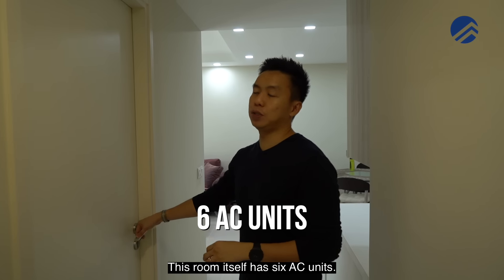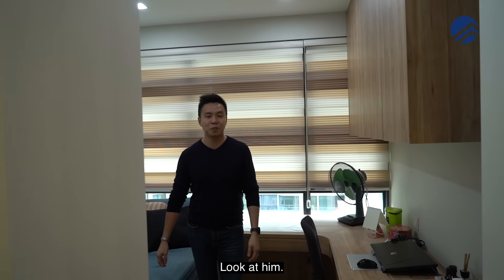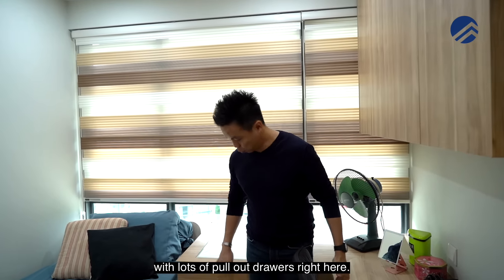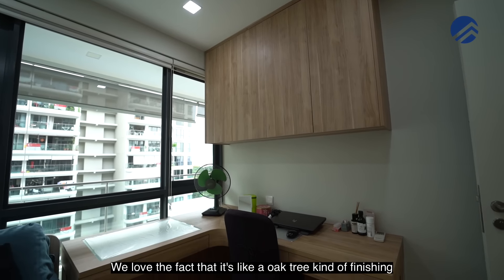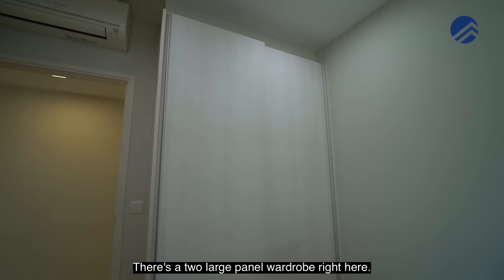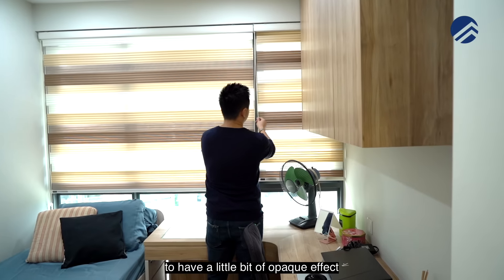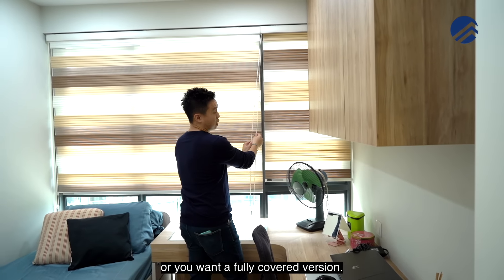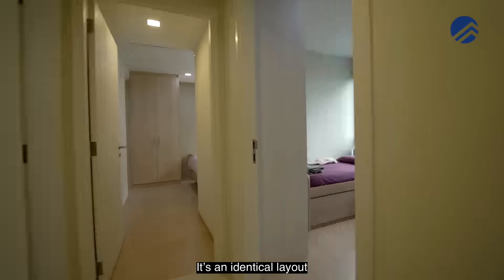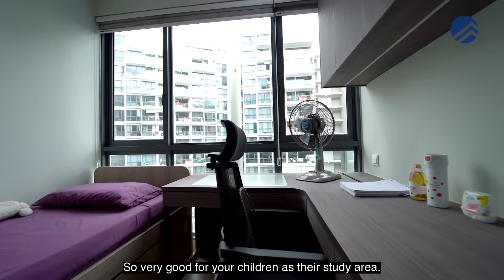This home has six aircon units — four in the bedrooms, two in the living areas. In the second bedroom, this room is customized with an L-shaped study table with lots of pull-out drawers. We love the oak-tree kind of finishing and the top cabinetry has been done. There's a storage bed and two large-panel wardrobe, and the blinds have already been done — these are rainbow blinds so you can adjust them for opaque, see-through, or fully covered effect. These will be left behind for the next homeowner. The third bedroom also has an identical layout with the same L-shaped panel already fixed, so this table will stay — very good for children's study area.